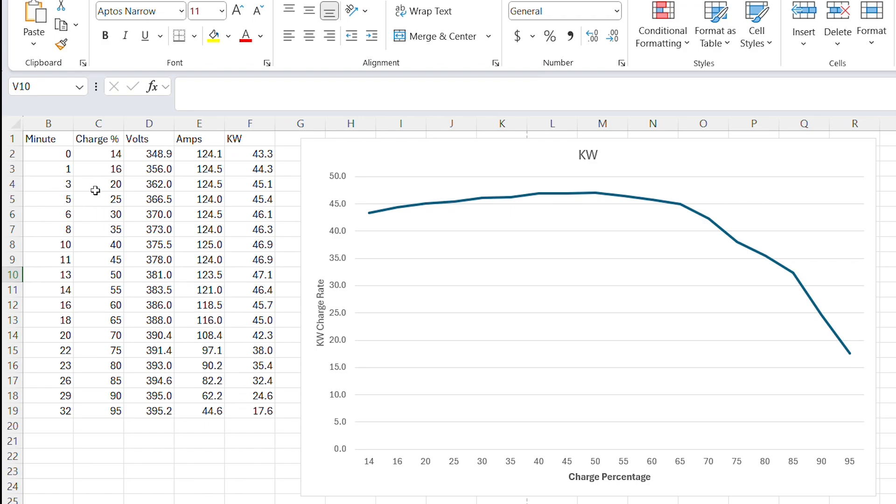Looking at the time to go from 20% to 80%: 20% was achieved at minute three and 80% at minute 23, so that's 20 minutes — which is fairly consistent with how the ads described it at the time. It's interesting that it holds true. After eight years this car is still able to charge quite rapidly: 20 to 80% in about 20 minutes, and we almost reached a full charge at 95% after just 30 minutes.